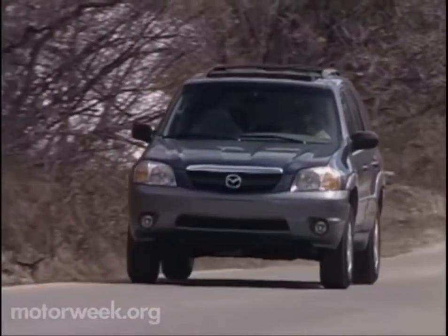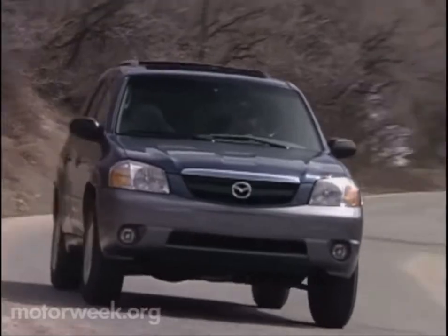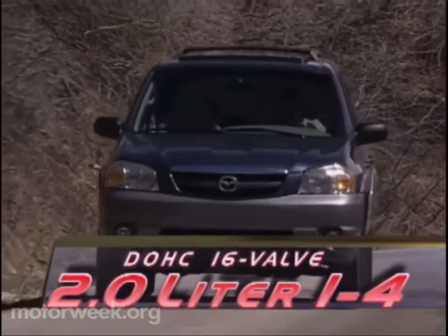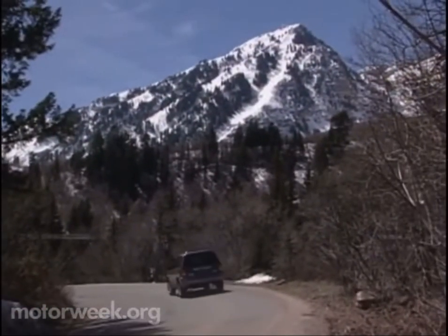With either a four- or six-cylinder power plant to choose from, you'll have plenty to work with at the other end of the Tribute as well. The four-banger is a ZTEC inline 2.0-liter twin-cam 16-valve unit that produces 130 horsepower and 135 pound-feet of torque. It partners with a five-speed manual transmission, but no automatic.